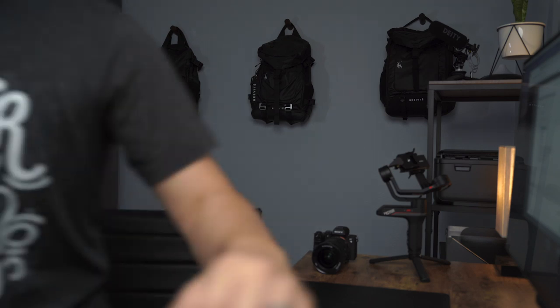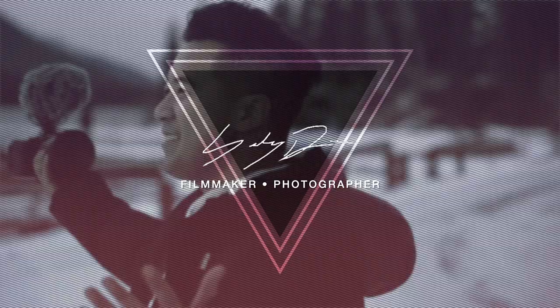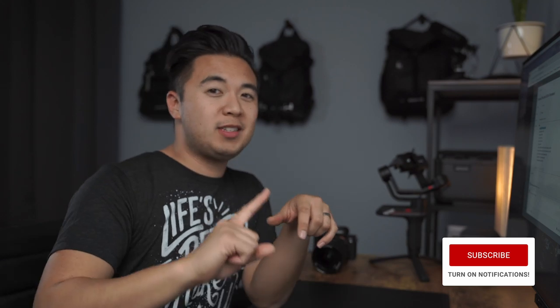Ho, ho, ho! Merry Christmas! Happy Holidays! Let's spend some money! Nailed that impression. Totally nailed it. Fun fact, back when I was in musical theater, I played a rock and roll Santa for some sort of musical. Nailed it.